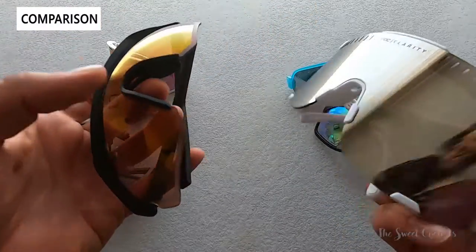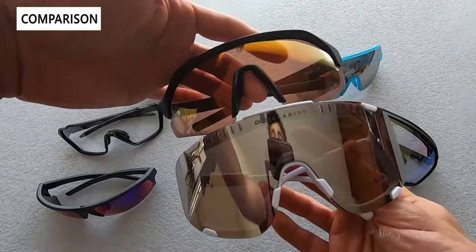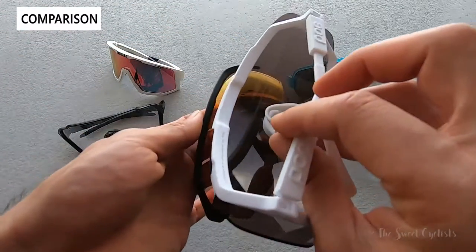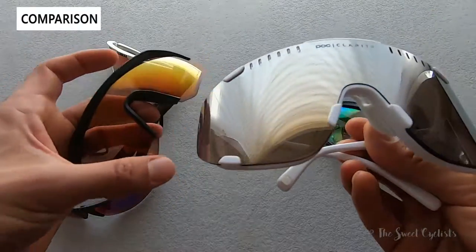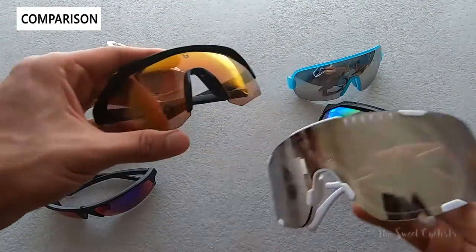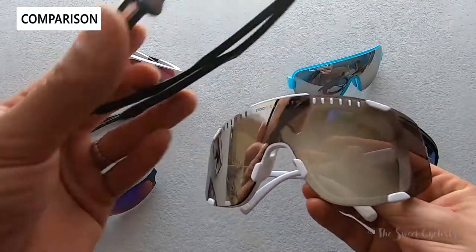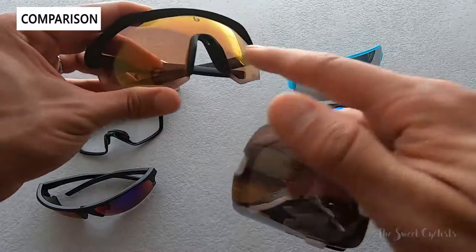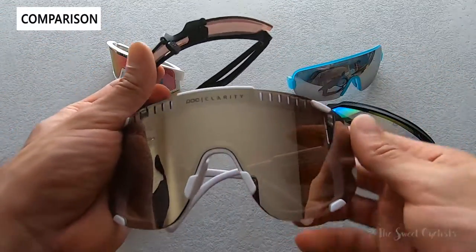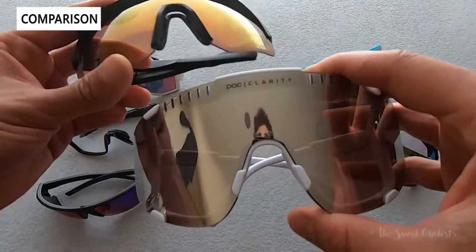Bollé also has some more aggressive sunglasses — this is the Light Shifter. The Light Shifter is a lot smaller and looks better on or off the bike, while the POC Devourer looks best with a cycling helmet on. The Light Shifter is smaller and has less aggressive styling. What's nice about the POC is it's very smooth and subtle — where the Bollé Light Shifter has hard edges and little indentations, the POC has very smooth curves all the way around with a very thin concealed frame.